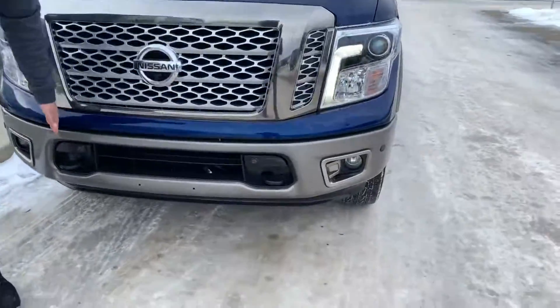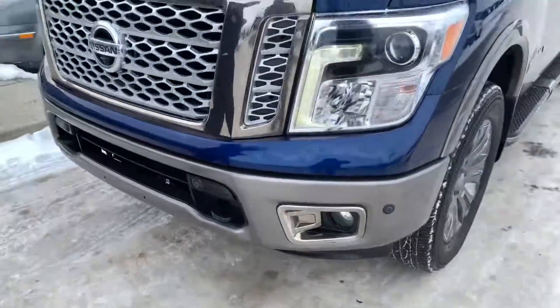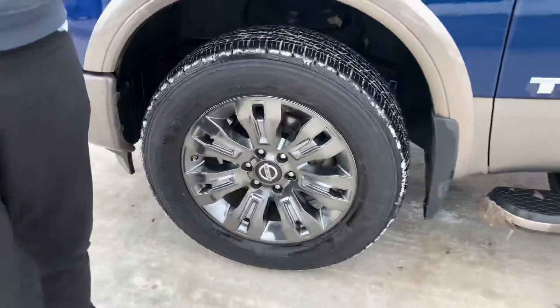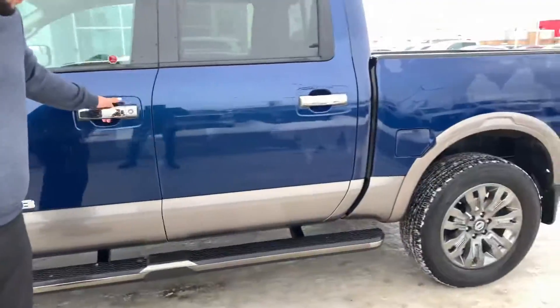In the front you also get the proximity sensor so that you know how close you're getting to something when you're parking. On the side, aggressive 20-inch all-season tires, and then of course the Platinum Reserve does come with a running board already installed for you.